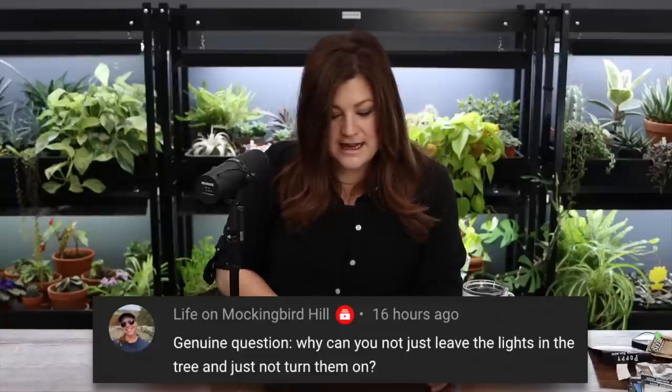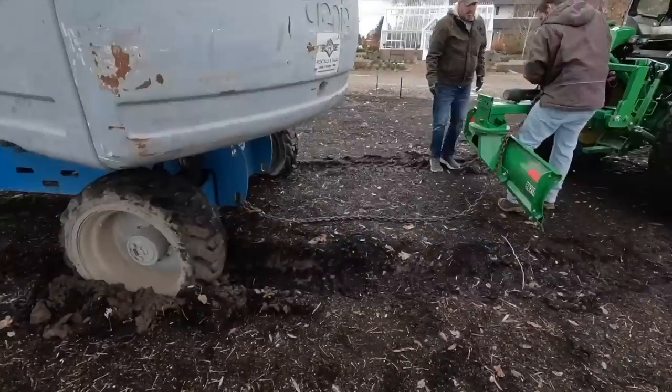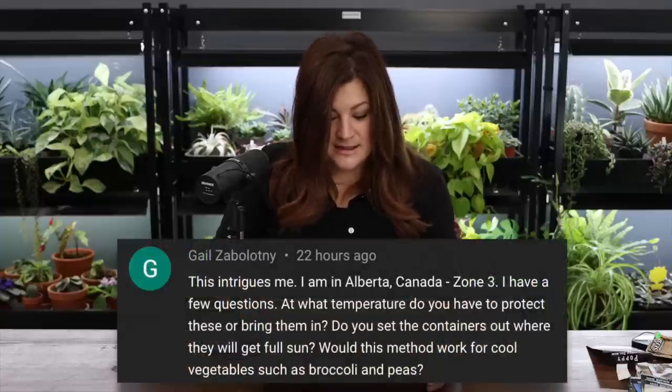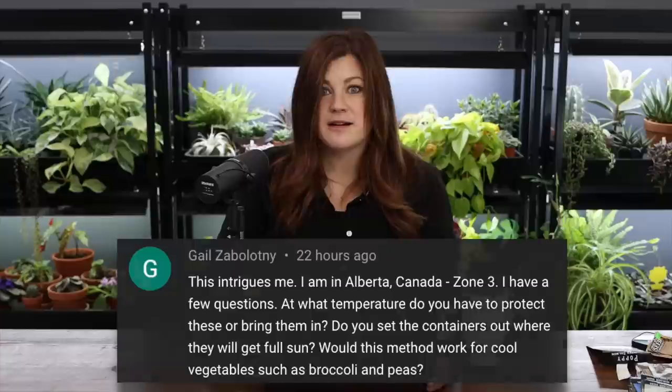Life on Mockingbird Hill asked why we can't just leave the Christmas lights in the tree and not turn them on. One reason is the lift got a little stuck in the back garden. But also, it just looks messy to leave lights out. All of our lights are down now. Gail from Alberta, Canada, zone 3, asked at what temperature to protect or bring the winter sowing containers in. You don't — the whole point is that many seeds of hardy perennials need a cold, even freezing period to germinate. Just leave them alone. They're a little warmer than being fully exposed outside because of the dome, so they'll be slightly ahead of the game and produce stronger seedlings with no hardening-off period needed.